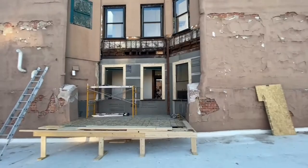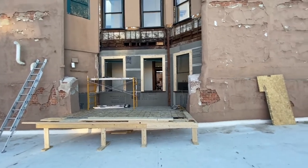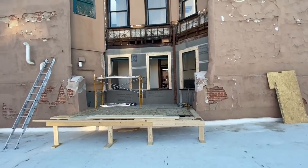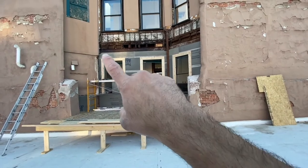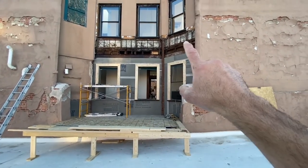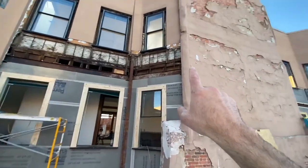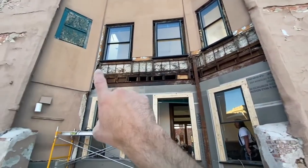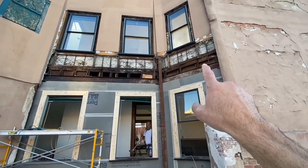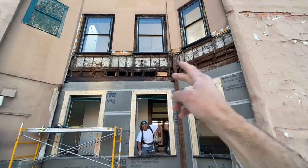Over here on the north window alcove — or window well — you can see we have concrete board about a third of the way up right here. Today we're still prepping these areas to be furred out and framed, and then we'll just continue on putting our concrete board up.